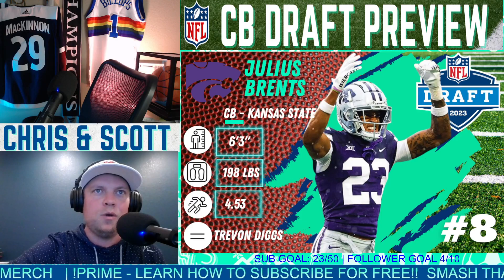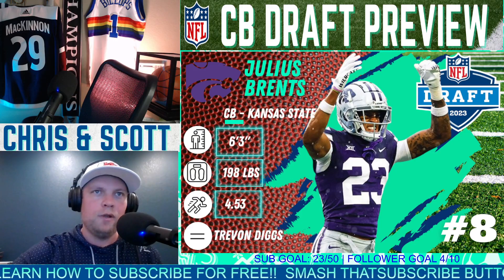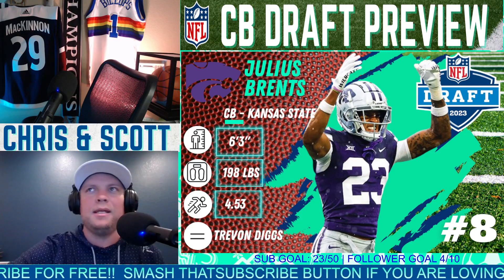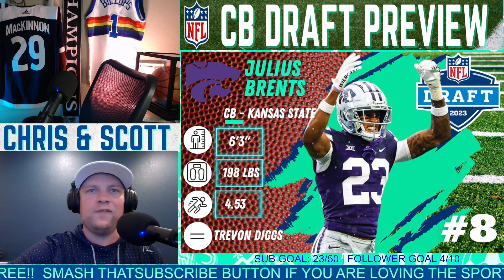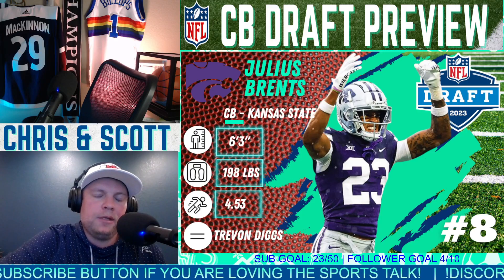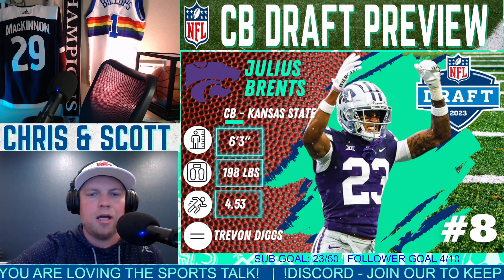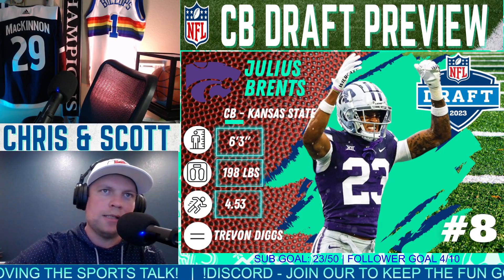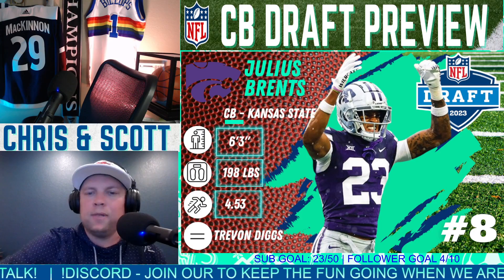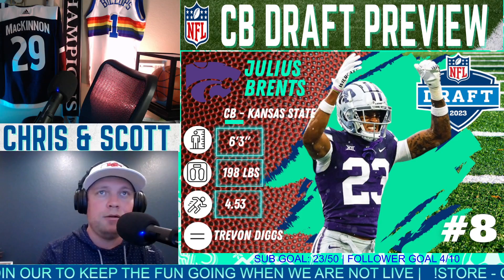Comparable to Trevon Diggs, 4.53 — that might be the slowest forty time of any of these eight corners. Similar to Trevon Diggs, not elite straight-line speed, potential to get beat over the top. Trevon Diggs has been phenomenal for the Cowboys, but he has been prone to getting beat over the top at times. If I'm drafting him, I'd target a team that leans more zone-heavy, more cover-three — similar to the old Seattle Seahawks, like a Richard Sherman-type corner.